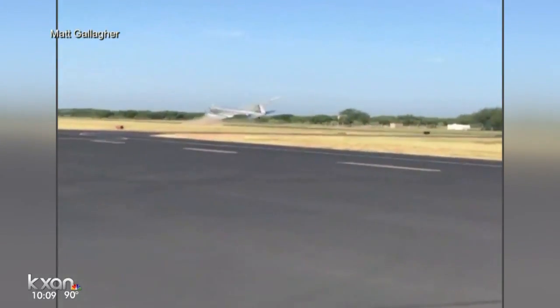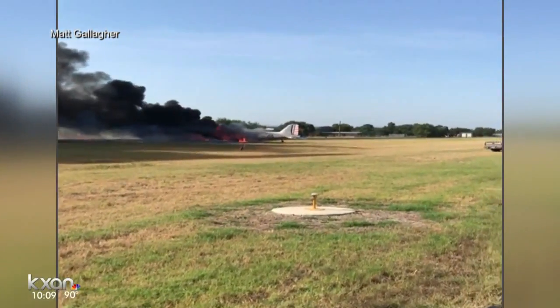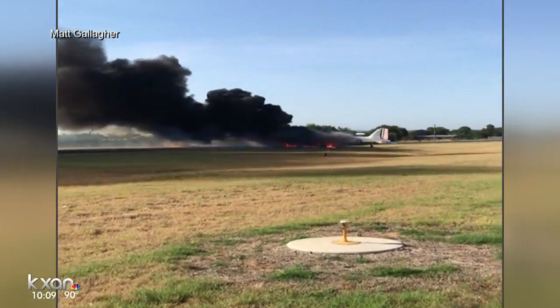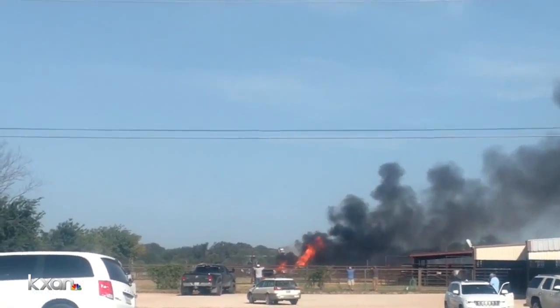The Burnett, Texas runway wasn't long enough for the run that they needed on that day. Under a different set of circumstances, the pilots probably would have wanted to abort that takeoff and try it again on another day, but that's not the outcome we're dealing with and we go from there.